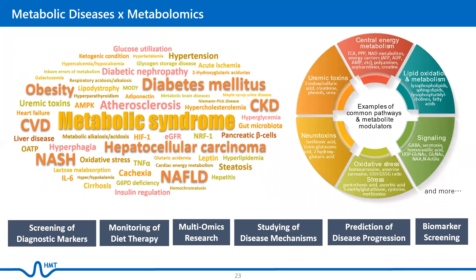HMT's metabolomics covers many metabolic disease pathways that involve central energy metabolism, lipid oxidation, oxidative stress, uremic toxins, and neurotoxins. Application of metabolomics can reveal associations of metabolites with these diseases and predict disease and intervention outcomes. For example, some studies have shown that branched-chain amino acids and their metabolites are prognostic for cardiometabolic diseases, type 2 diabetes, and obesity intervention outcomes.